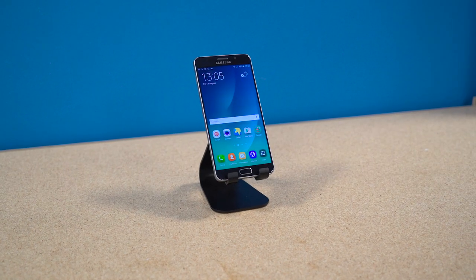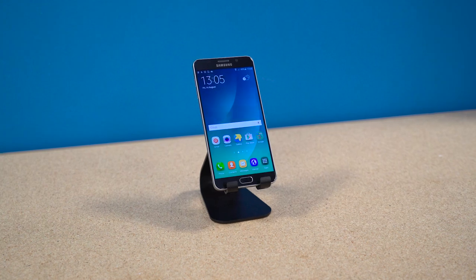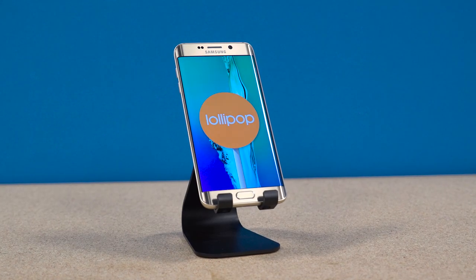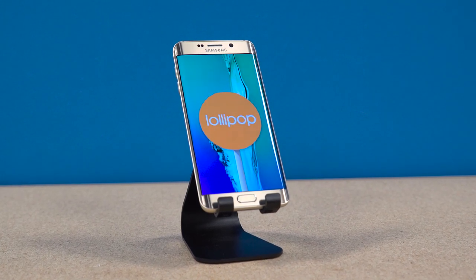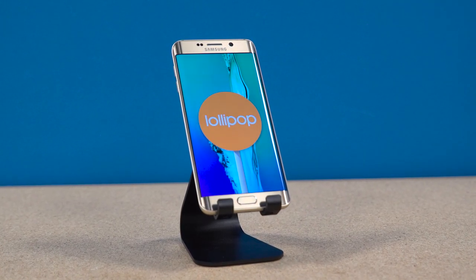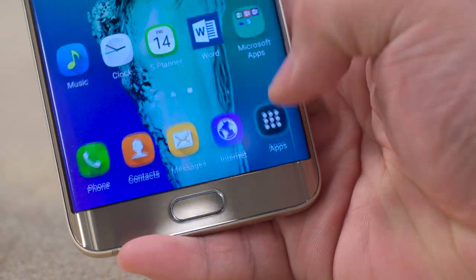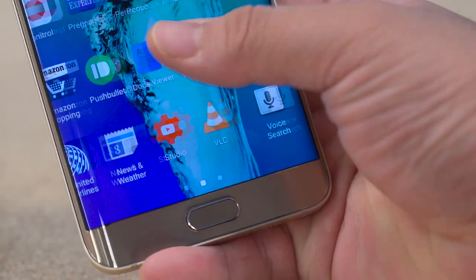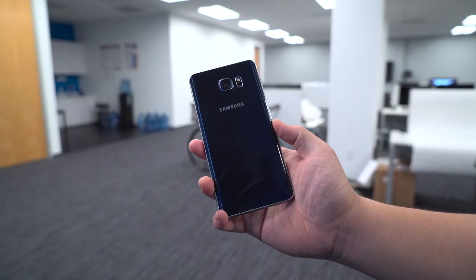First, the specs. They are spec for spec, save for some curved glass and an S Pen, identical — based on the same Android 5.1 Lollipop, same Exynos 7420 octa-core processor, same 4 gigs of RAM, available in 32 or 64 gig, that same gorgeous 5.7-inch QHD display, 2560 by 1440. The PPI on that is 518 — you either have a good memory or you're much smarter at math than I am.